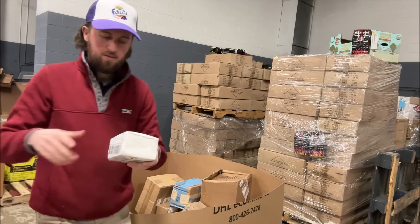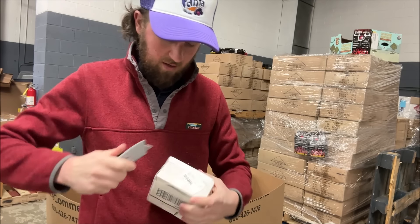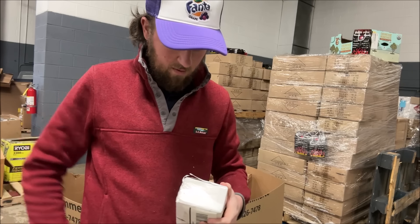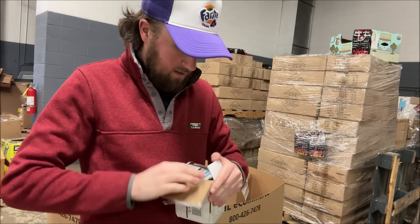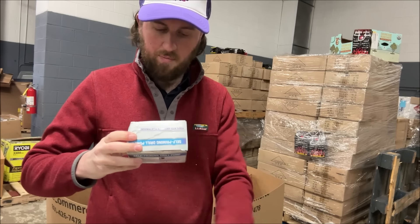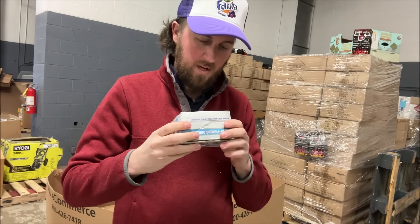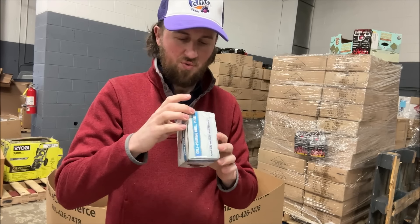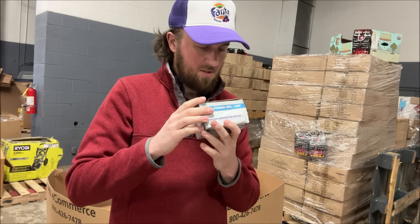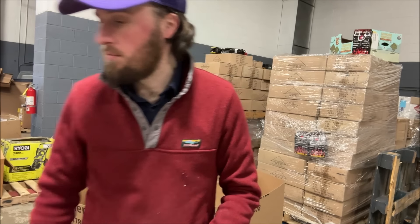We got this one — also has a little bit of weight and you can hear stuff rattling around. And it is a self-priming drill pump. I don't even know what a self-priming drill pump is, but it includes pump, hoses, hose clamps, and instruction manual. We'll look it up on eBay.